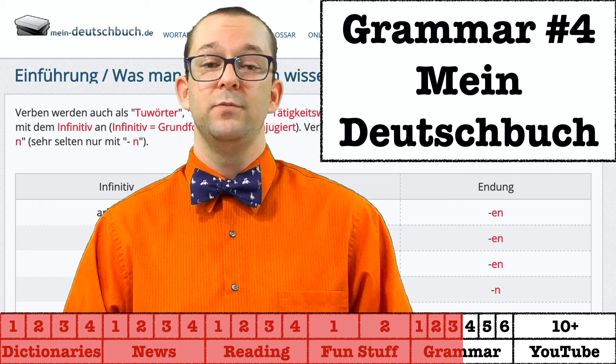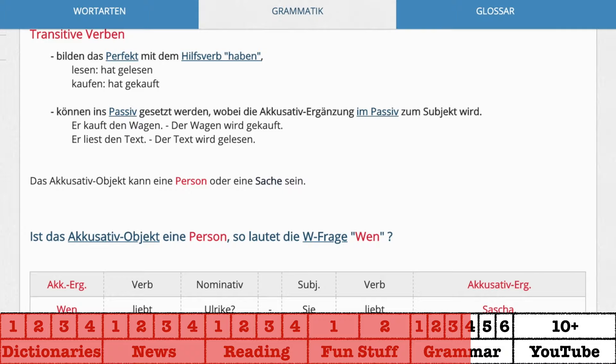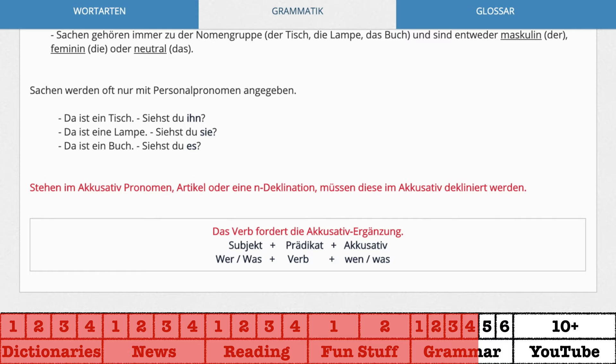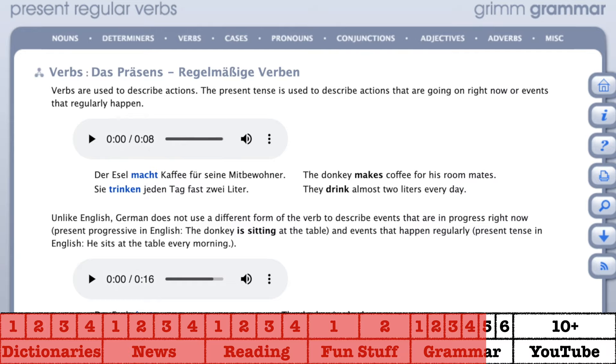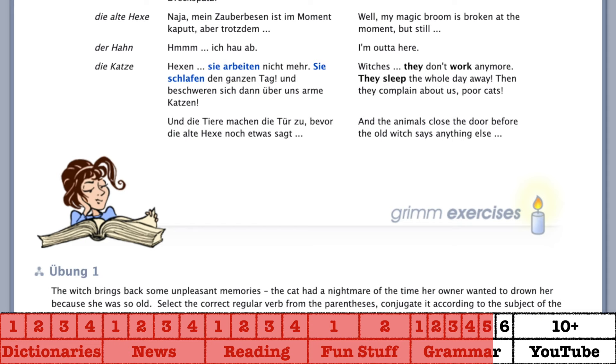Mein Deutschbuch is a website only available in German, so it's not great for beginners, but it is awesome for anyone who wants to dive deep into German grammar. As the name implies, it basically functions as an online grammar textbook, and you will find articles about every grammar topic there is. Another website that has a ton of resources is Grimm Grammar, run by the University of Texas at Austin. Each grammar lesson comes with a Grimm fairy tale, and the grammar is woven into the story so you can practice by reading fairy tales — a great way to combine reading and grammar.